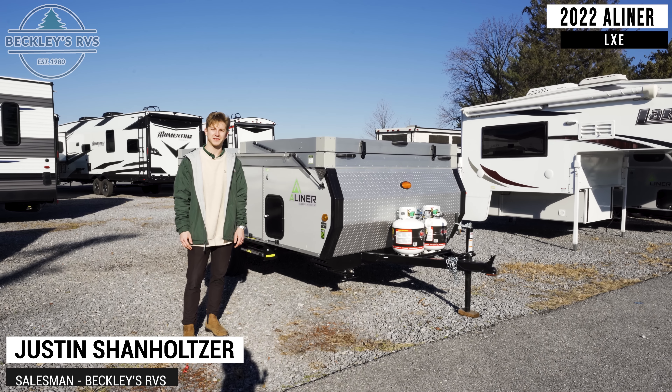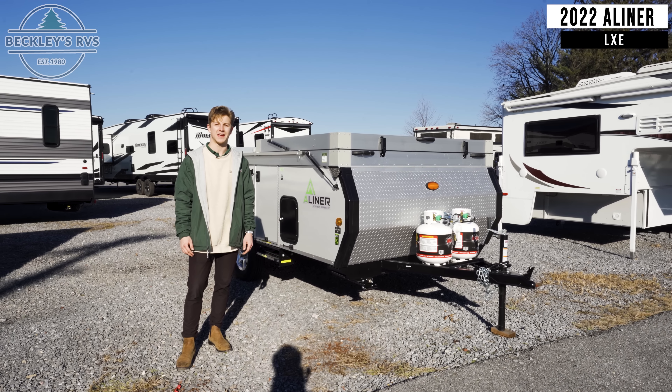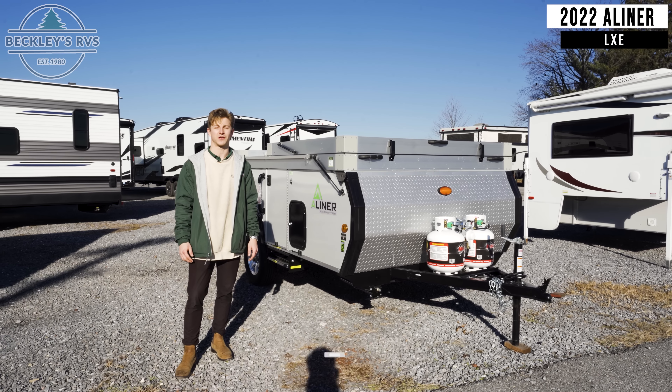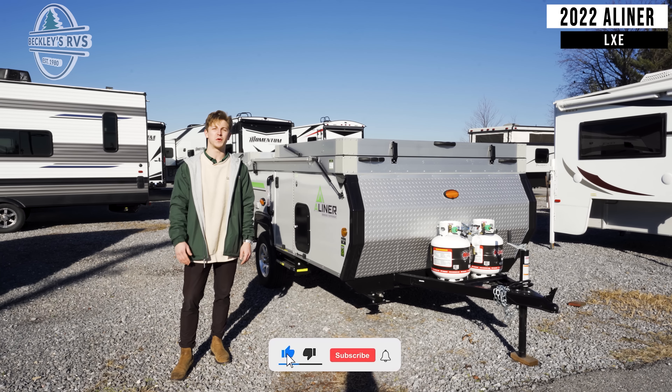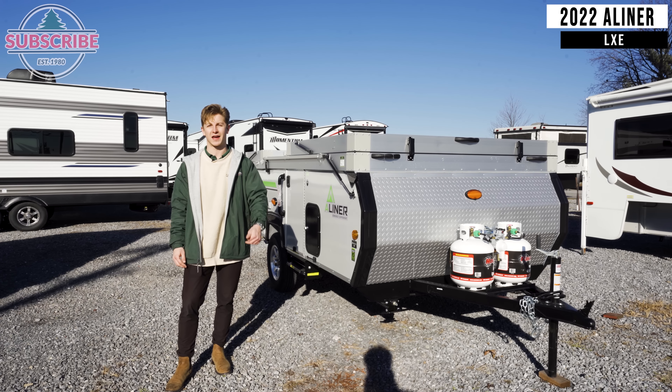Hey everyone, I'm Justin at Beckley's RVs. I'm going to be showing you the key features of the A-Liner LXE. You've got to see what this thing transforms into, but before we take you on the tour, be sure to hit the subscribe button down below and leave us a like.